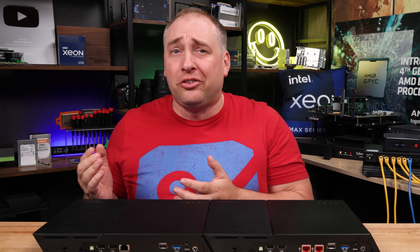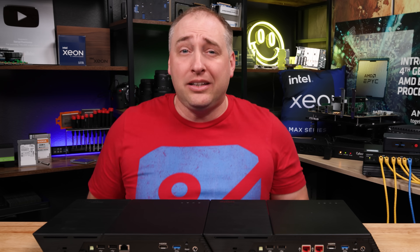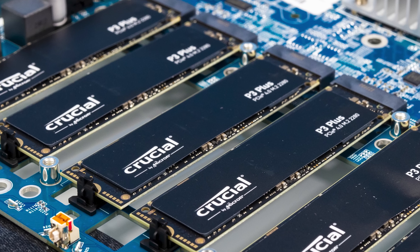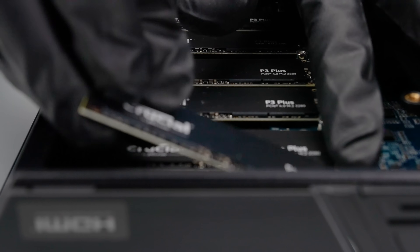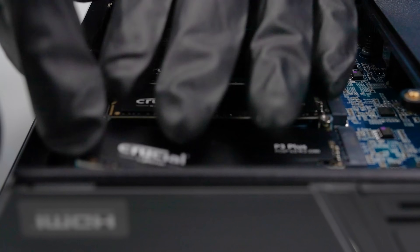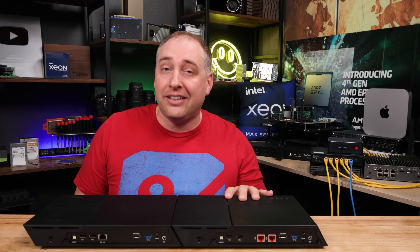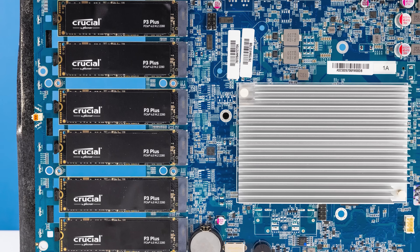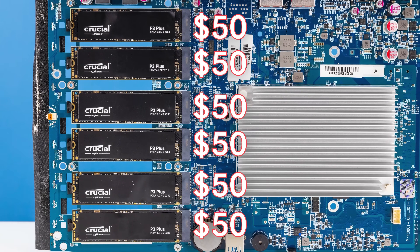While you could have made your own M.2 NAS, one of the biggest challenges was frankly the M.2 SSD pricing. That has changed recently as the Crucial P3 Plus and P3 SSDs have come down in price — basically they're just trying to get these things out the door. In this six M.2 system, we have Crucial P3 Plus one terabyte drives, and they were like a little over $50 each.